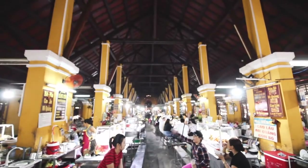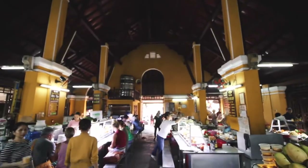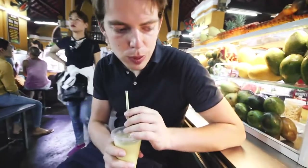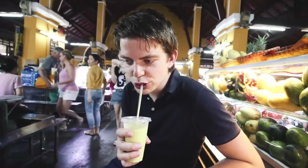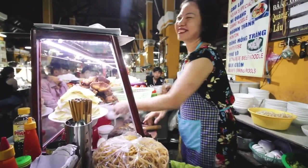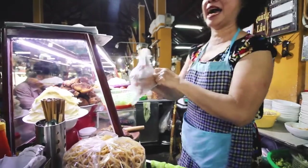Our food adventure continues — we just killed that, let's check out what else this market has to offer. What do you think of the avocado and mango mixture? It's really good — you can still taste the avocado, and the mango acts as a good sweetener. Really good. It's sweet. It's good.